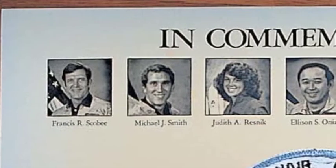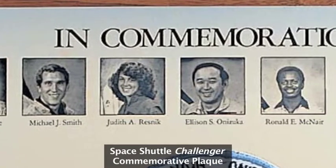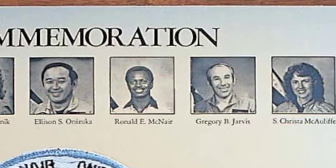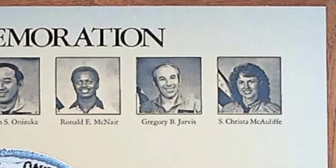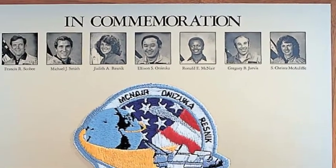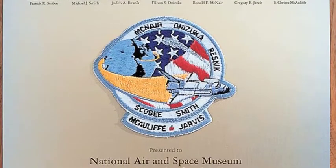We are gathered today to remember the Challenger tragedy on the occasion of the 25th anniversary. I'd like to start by pointing out this commemorative plaque, which was a gift from NASA to the museum shortly after the tragedy. NASA made these plaques for all of the families of the crew and gave one to the Air and Space Museum as well. It includes a portrait of each crew member, a patch for the mission, and a U.S. flag.